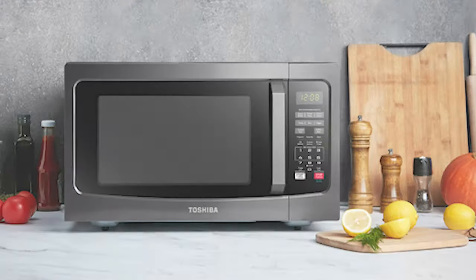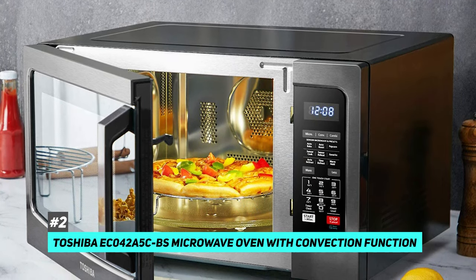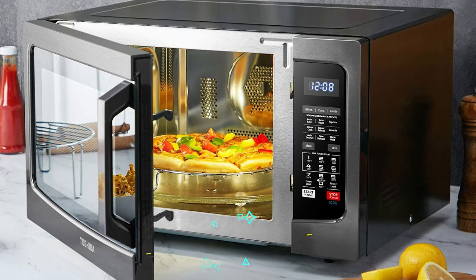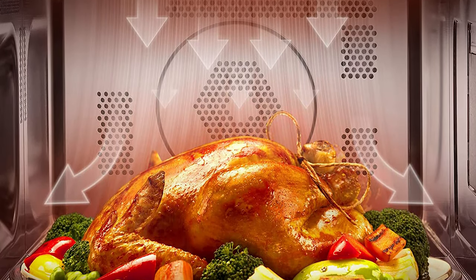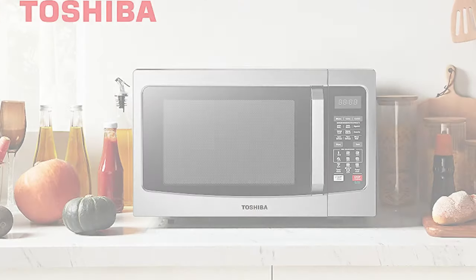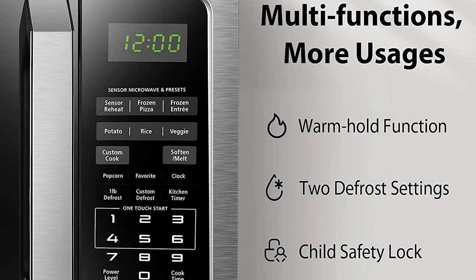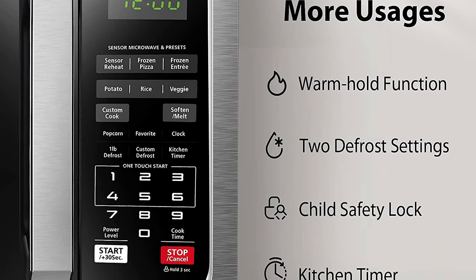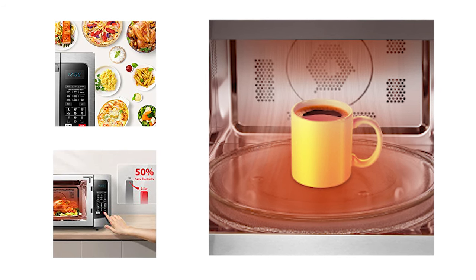The best countertop convection microwave we saw was the Toshiba EC042A5CBS microwave oven with convection function. Not only can the Toshiba do everything a standard oven can do, it's got a convection function that makes baking and roasting possible. So you can make muffins, rolls, french fries, pizza, roasted vegetables, and so much more in your microwave oven. It's also a more eco-friendly alternative to using a full oven when making a single dish, because you're not using as much energy to heat it up. Plus it produces far less external heat than an oven, which is a real boon on hot summer days.